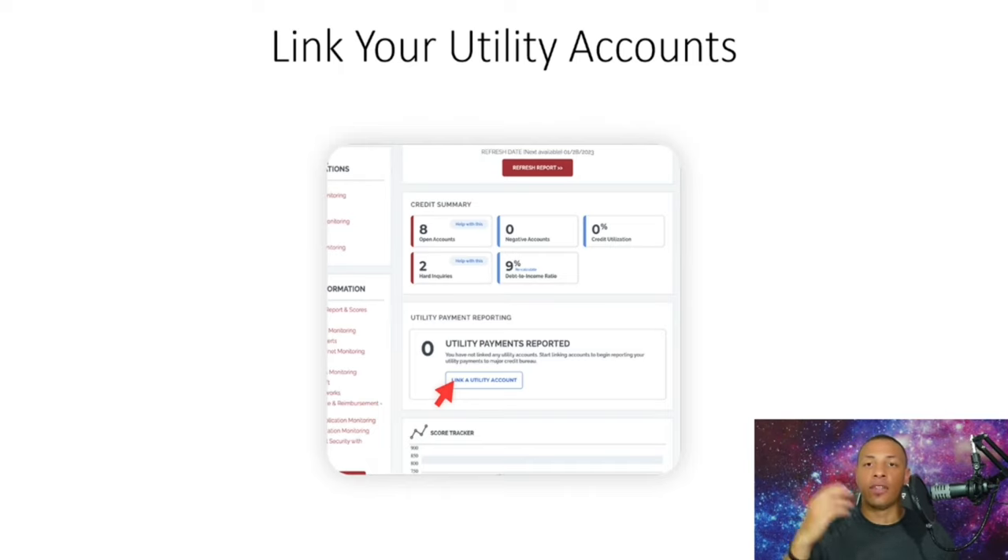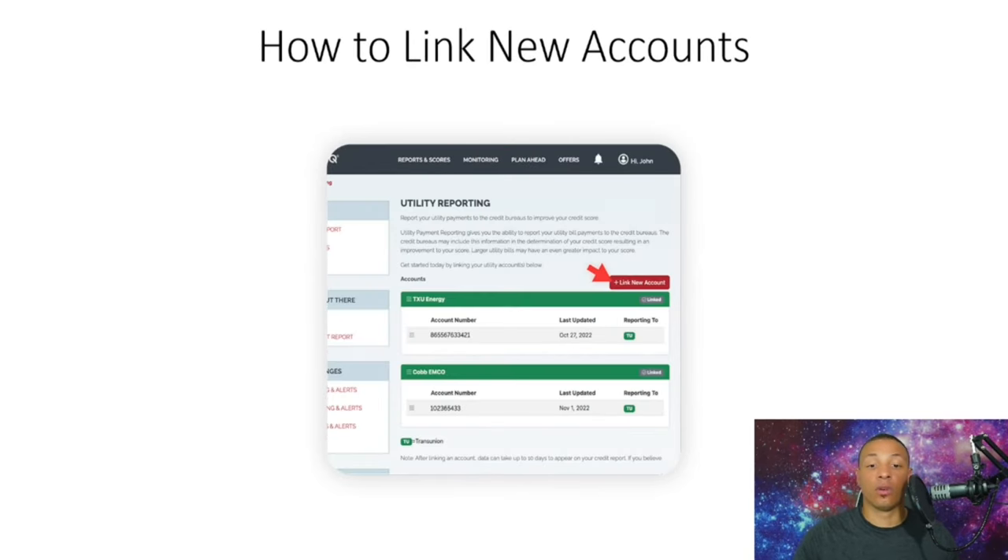Once you click that button and the page refreshes, it opens up a new section that says 'Utility Payment Reporting.' All you have to do is click the button that says 'Link a Utility Account' and simply opt in. The next page is where you add your utility providers — there's a plus symbol and a red button that says 'Link New Account.'